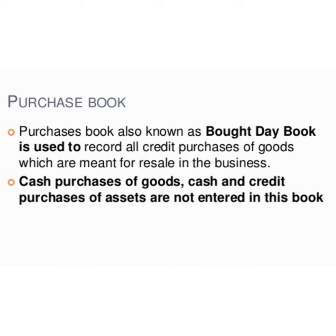Plant and machinery are generally assets. But if there is a firm dealing in plant and machinery, it will be goods for that firm. While recording transactions in the purchase book, we must ascertain that the credit purchase is related to the articles in which the firm deals.